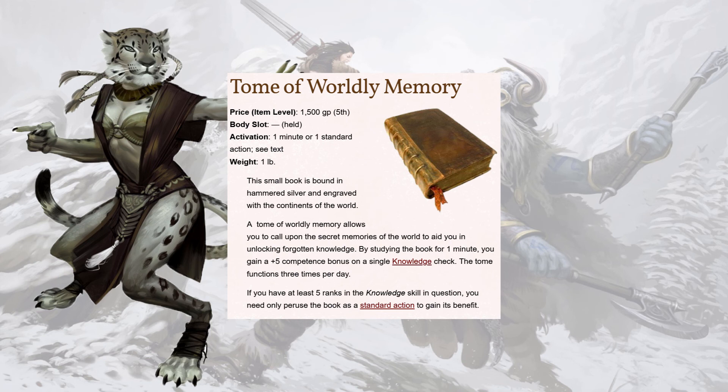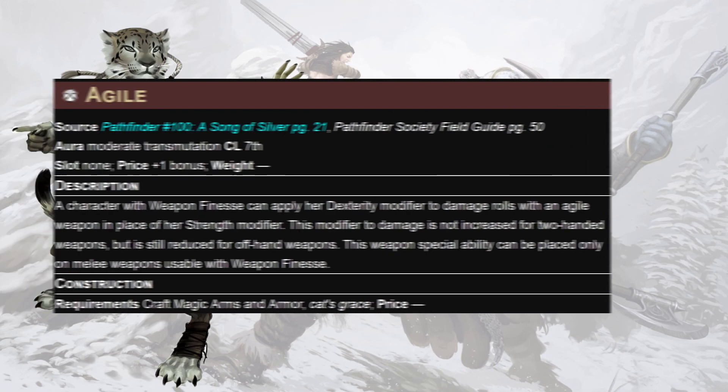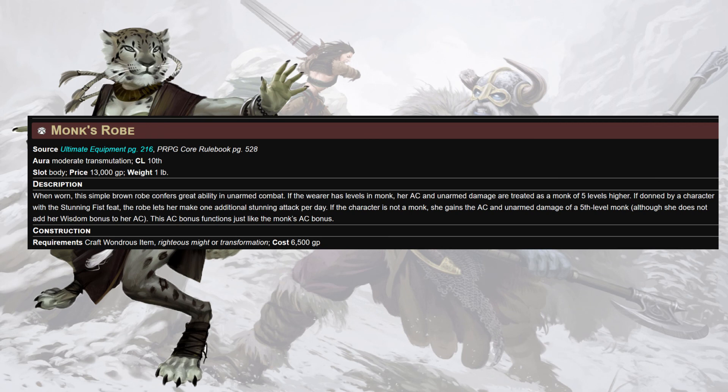The Tome of Worldly Memory will basically just hand you an extra question about a monster, and if you use it against a research challenge, give this character two days and you know all the plot — it's really sweet. Of course, the Agile enchantment on our cat's claws will allow us to do Dexterity to damage, and a Monk's Robe will let us treat our monk levels as four higher for the purposes of our bonus AC and unarmed strike damage — buffing out the kicks on style strikes. It's literally just a plus one to armor class and 2d8 becoming 2d10, but we're not necessarily concerned about this at the beginning so much as when 1d8 becomes 1d10 and 1 attack can become 2 at lower levels.